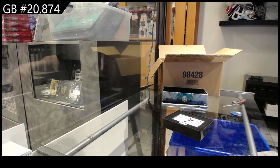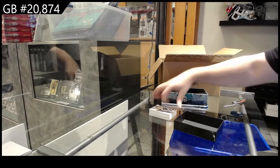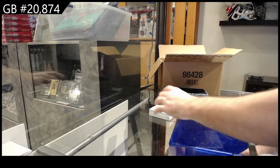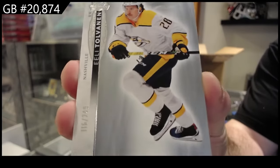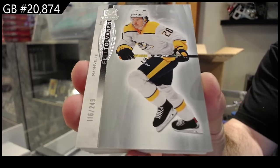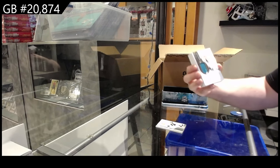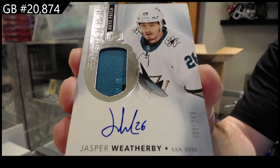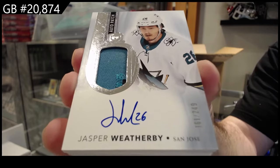All right, let us see how cup is. For the Nashville Predators — so that's what the base looked like. Our first rookie auto patch, numbered to 249, for San Jose: Weatherby.